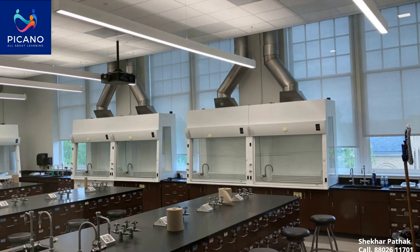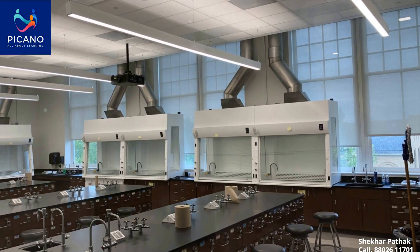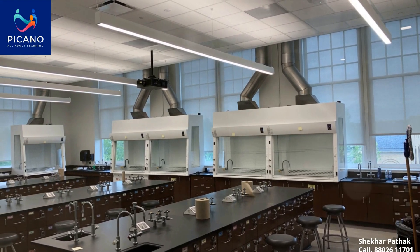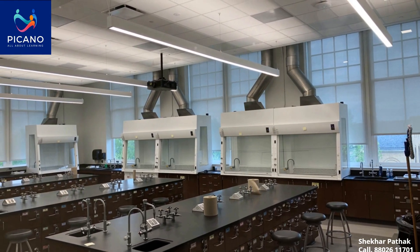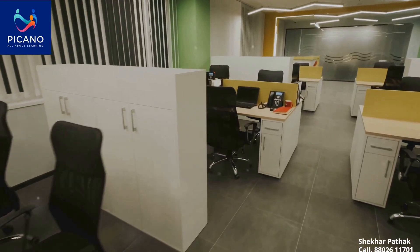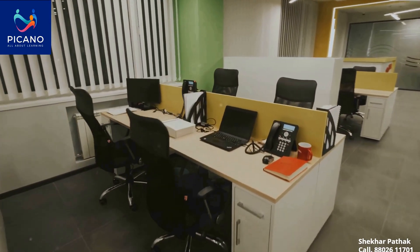Turning our attention to labs, Picano leaves no stone unturned. They manufacture furniture for a variety of labs, be it chemistry, bio, physics, computer, ATAL, pharmacy or robotics. Each piece is designed to withstand the rigors of the lab environment while facilitating practical learning.